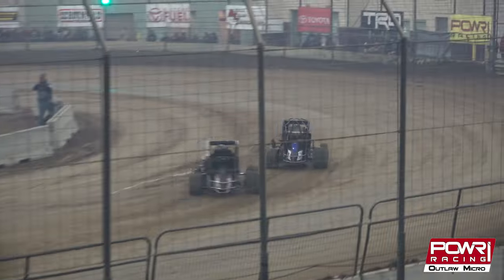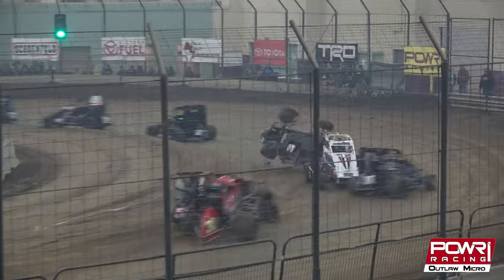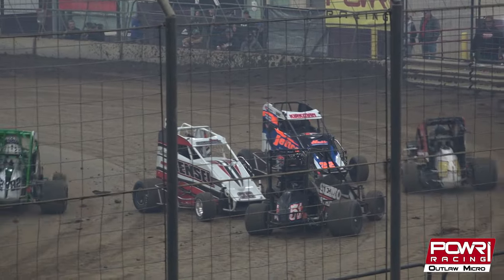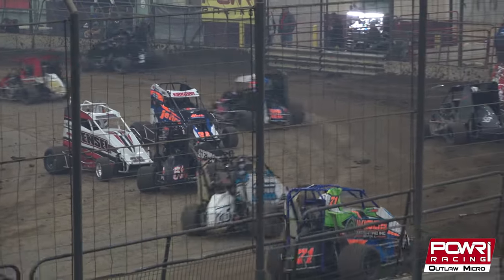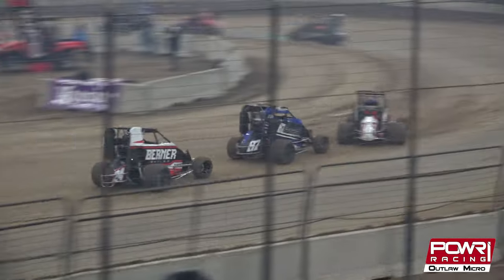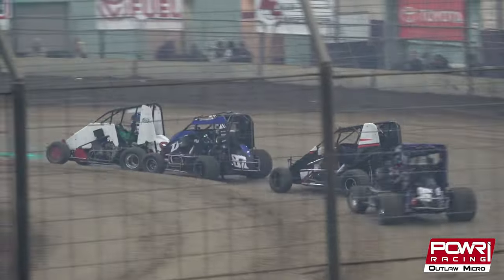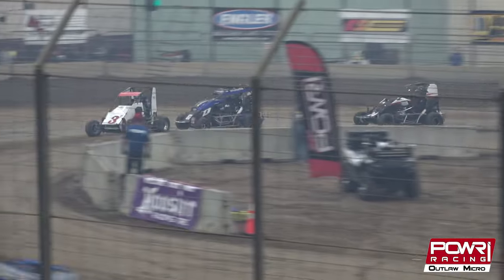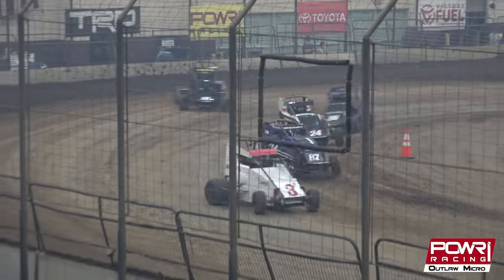Single file now as they go into turns number 1 and 2. Oh — hard rollover. The 22, I think that's Jackson Bishop — nope, Kirkman. Out of 4. Another car separation. Lap traffic right in front of our leaders. Bumping and grinding down the backstretch, into 3, out of 4.